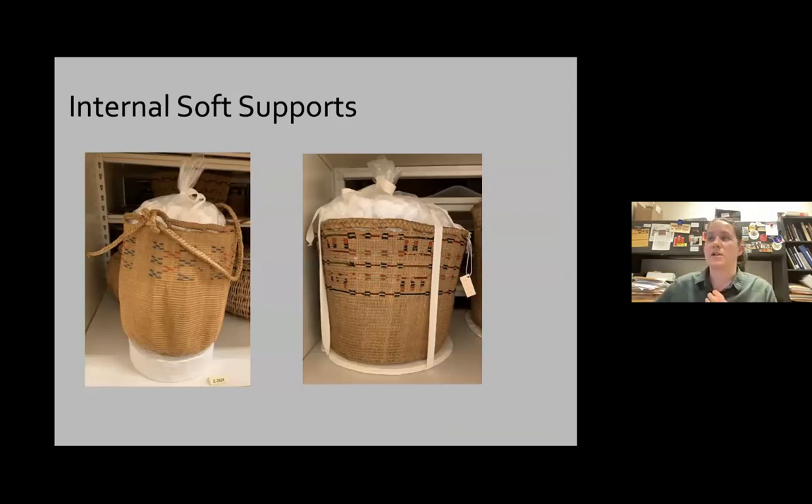Another type of support we use are internal supports. The easy version: take a polyethylene bag, fill it with polystyrene peanuts until you get a shape that supports the basket without being too large, then close it with tape. You don't want polystyrene peanuts in direct contact with the basket as this can cause sticking issues with some collections. Be careful not to overstuff. We also tell people not to use tissue paper as internal stuffing because it can get stuck on basketry fibers. Don't use internal supports on baskets with a lot of structural issues.